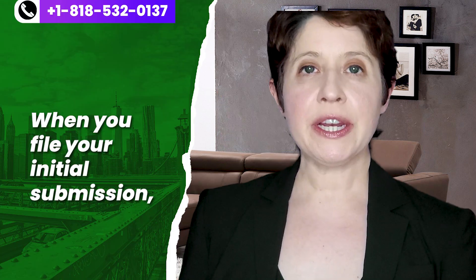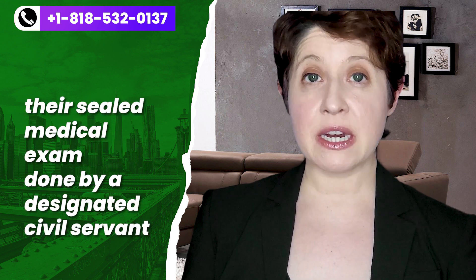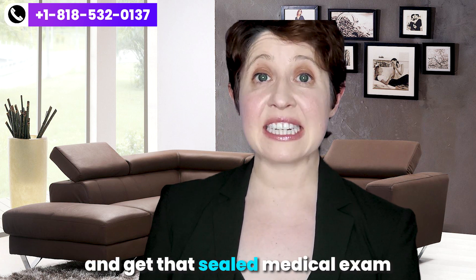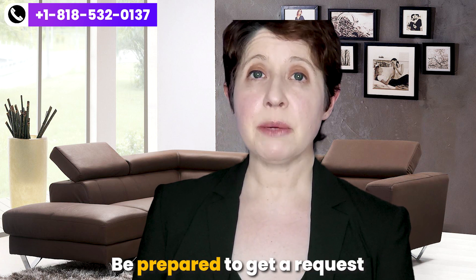Tip number five: when you file your initial submission, the beneficiary should include their sealed medical exam done by a designated civil surgeon. USCIS has made sealed medical exams no longer expire, which is great — so if they introduce a new form edition after you filed, you do not have to redo the exam. However, if you do not file with a sealed medical exam, be prepared to receive a request for further evidence, which not only slows down your case but also increases the chance of denial if immigration fails to match your timely filed sealed medical exam with the rest of your case.